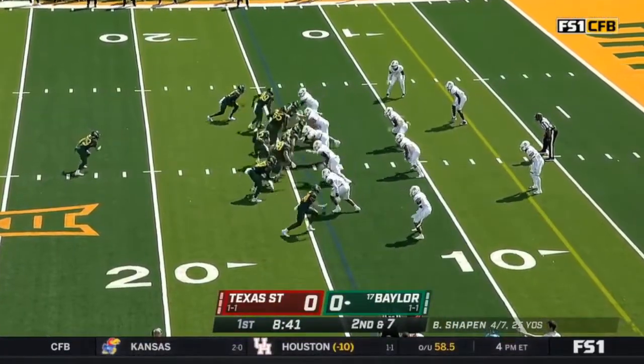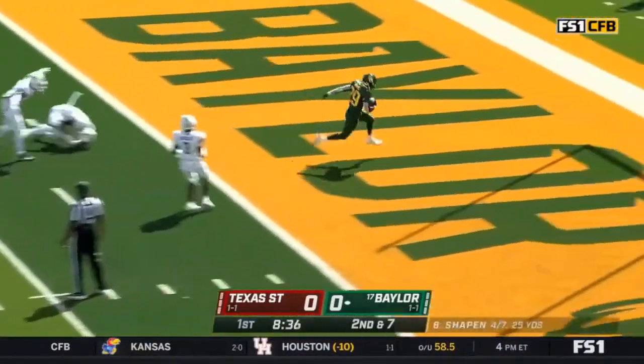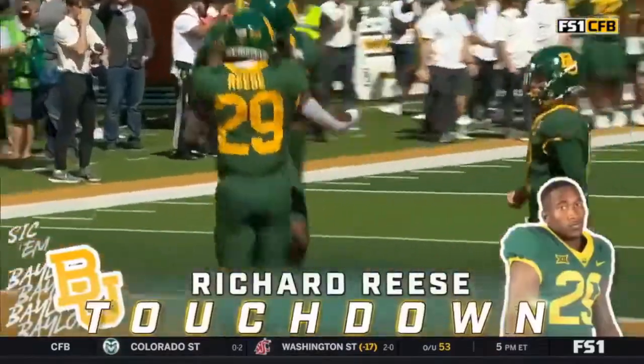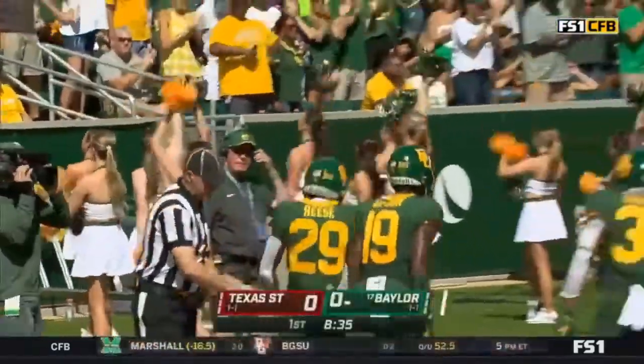Two tight end formation — you've got both Johnson and Daphne in the game. Reese, right at the gut! Richard Reese rips off 14 and the game's first score.